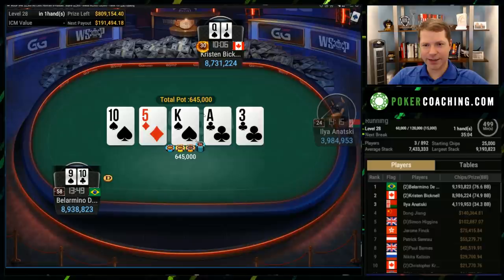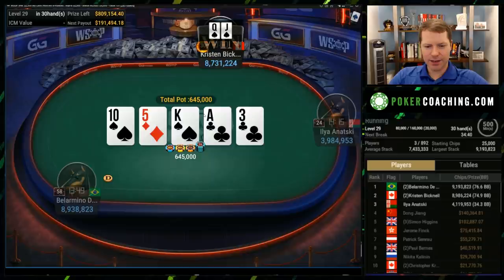Bellarmino just keeps checking — this is a very clear marginal made hand in my mind. On the river, Kristen needs to go for a bet now. She has to think she's against a king or a ten a lot, so she should probably go for a medium bet — 400k or something. She does go 600k, which is fine and good. And the ten finds a fold. Let's pause this for now — we'll be back next time with some more hands from this World Series of Poker final table. Thanks to GG for letting me review the content. If you like this, click like, click subscribe. Good luck in your games, have fun, and I'll talk to you next time.